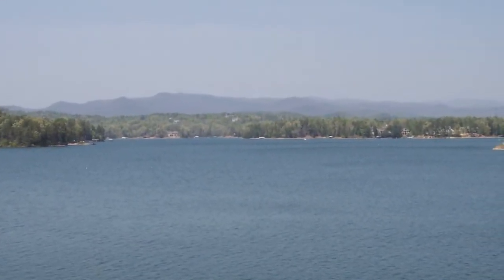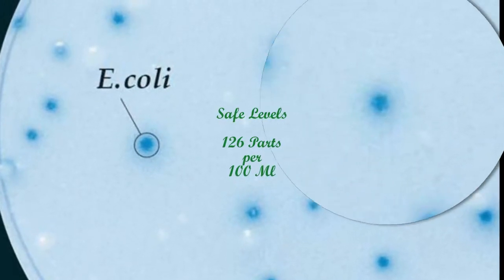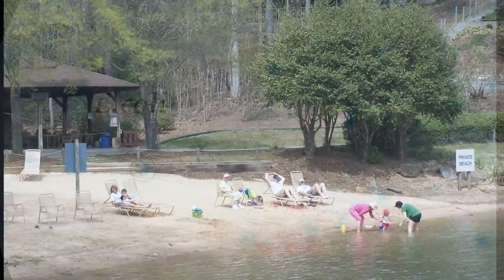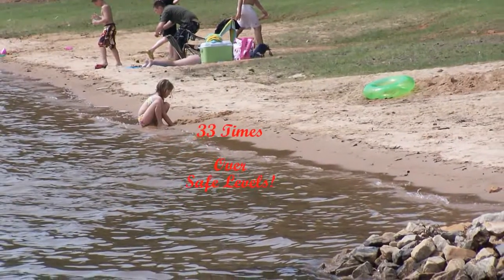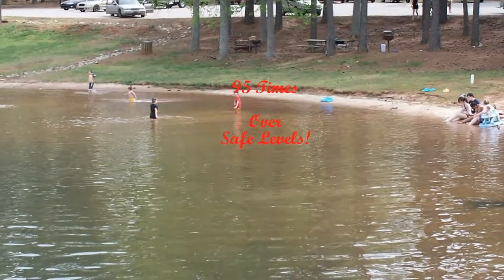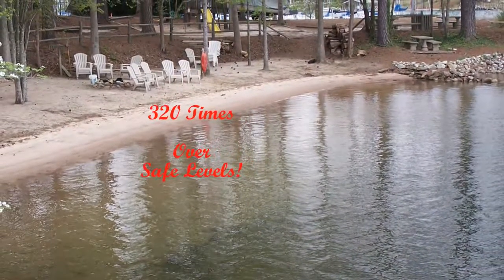Even on Lake Kiwi, often described as pristine, benthic layer testing shows E. coli greatly exceeds the safe level of 126 parts per 100 milliliters on most any beach or boat ramp. The health danger is real, yet there are no warnings. If it's happening here, it's happening everywhere in South Carolina.